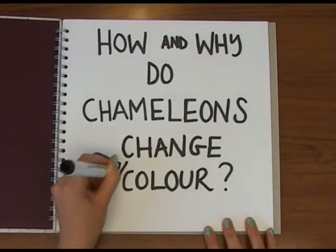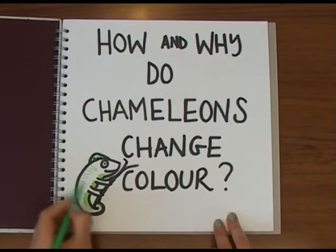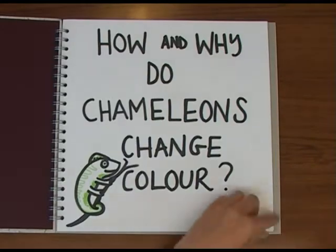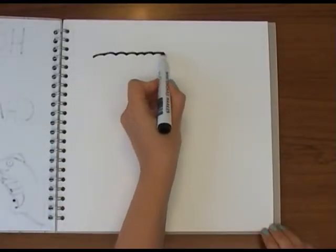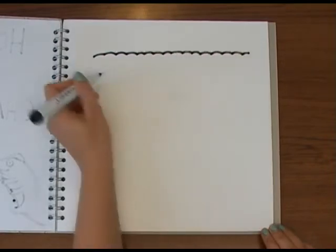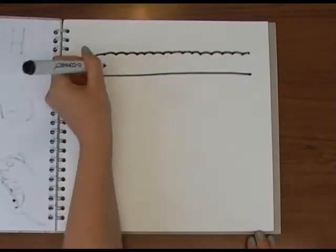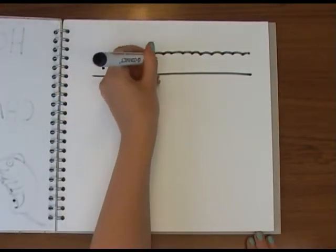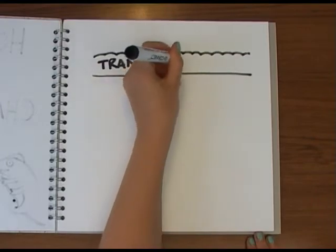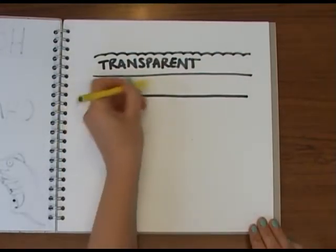The typical view of a chameleon is that it changes colour to blend into its environment. But is this really true? Let's first answer how chameleons change their colour. If you look at the skin of a chameleon, you'll find that the outer layer of skin is transparent, and underneath that they have several layers of specialised cells called chromatophores. These are the cells that can change colour. Each layer of cells contains different coloured pigments.